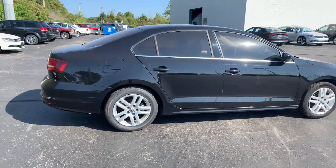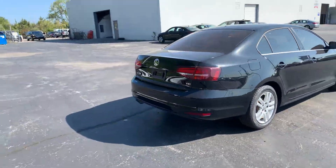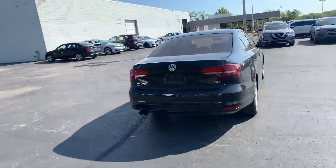As you can see, this is a really nice Jetta. It's been well taken care of — not a whole lot of scratches, dings, dents, anything of that nature.